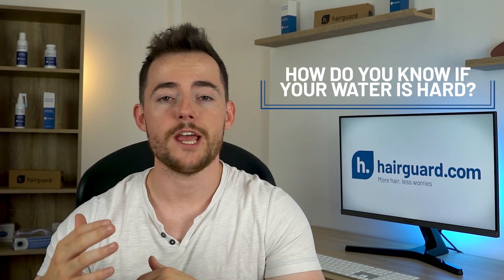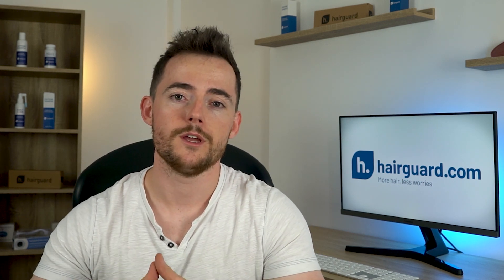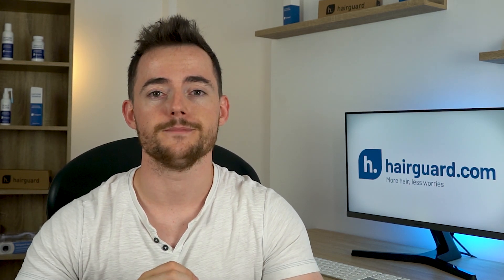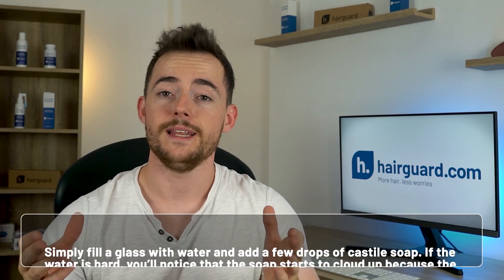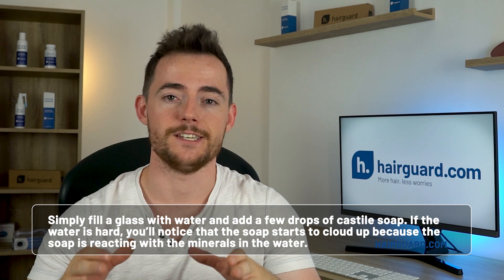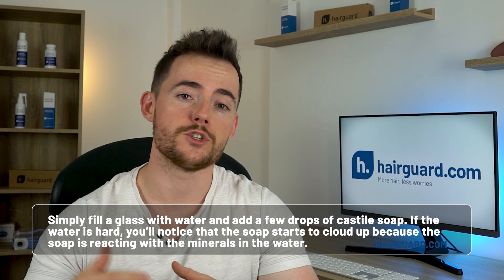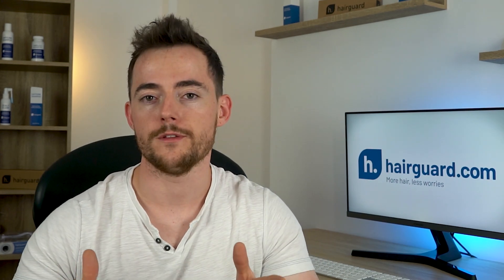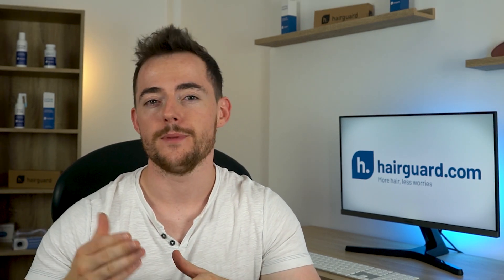How do you know if your water is hard? The first thing you can do is check with the city that you live in — a quick Google search should come up with relevant results. You may also wish to call your local government, and they should be able to advise you further. The second thing you can do is an at-home test: simply fill a glass with water and add a few drops of Castile soap. If the water is hard, you'll notice the soap starts to cloud up, because the soap is reacting with the minerals in the water. Soft water, on the other hand, will still appear quite clear. You should use Castile soap for the test because it is free of dyes, perfumes, and detergents.